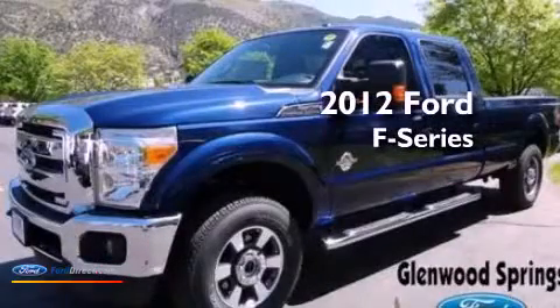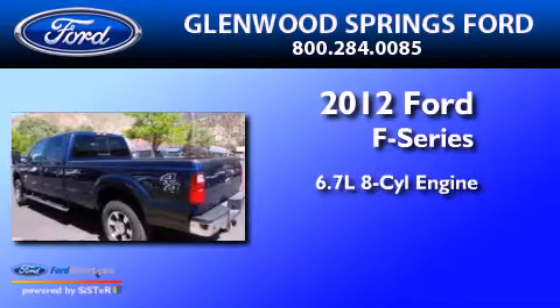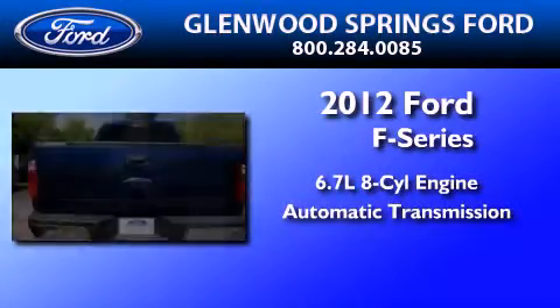This is a brand-new 2012 Ford F-Series. It features a 6.7-liter eight-cylinder engine, an automatic transmission, and four-wheel drive.